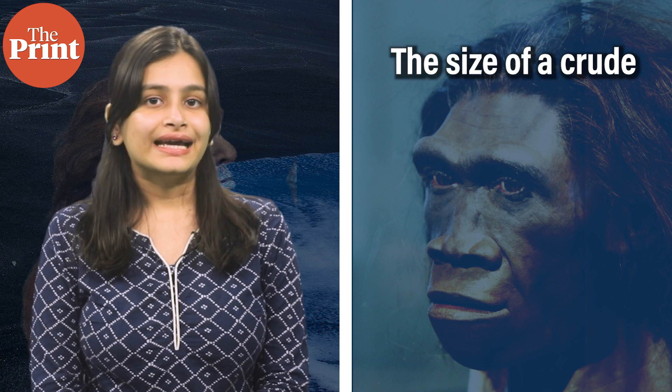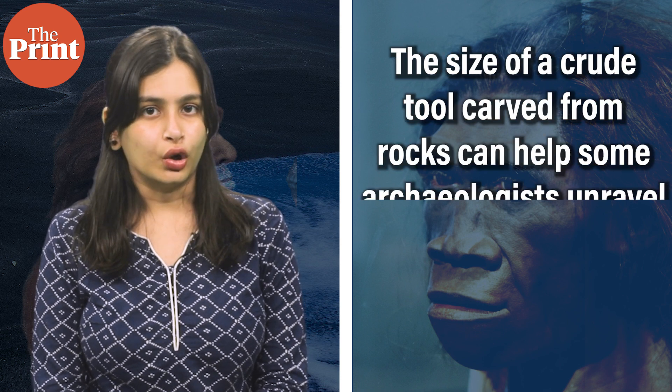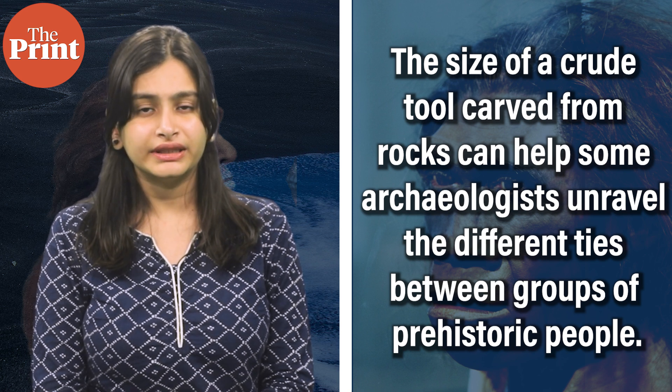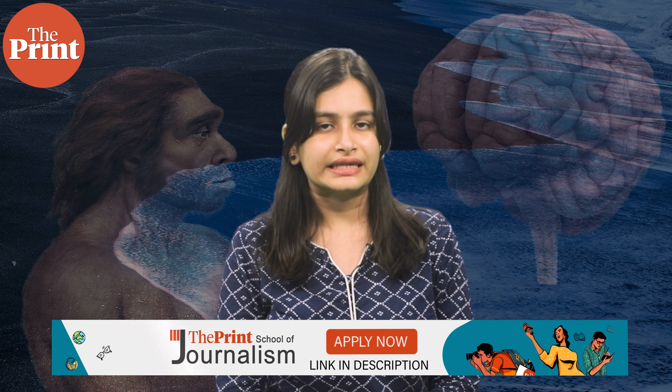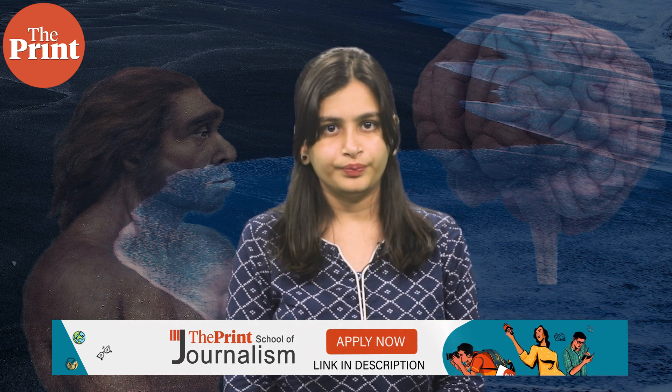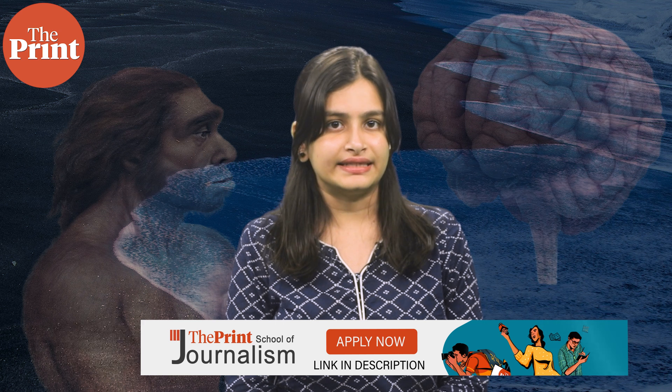Next up, the size of a crude tool carved from rocks helps some archaeologists unravel the different ties between groups of prehistoric people that lived miles apart. In a paper in the Journal of Paleolithic Archaeology, scientists from the US and South Africa talked about the discovery of stone tools in a South African cave dating back to 20,000 years ago — the end of the last ice age on Earth.